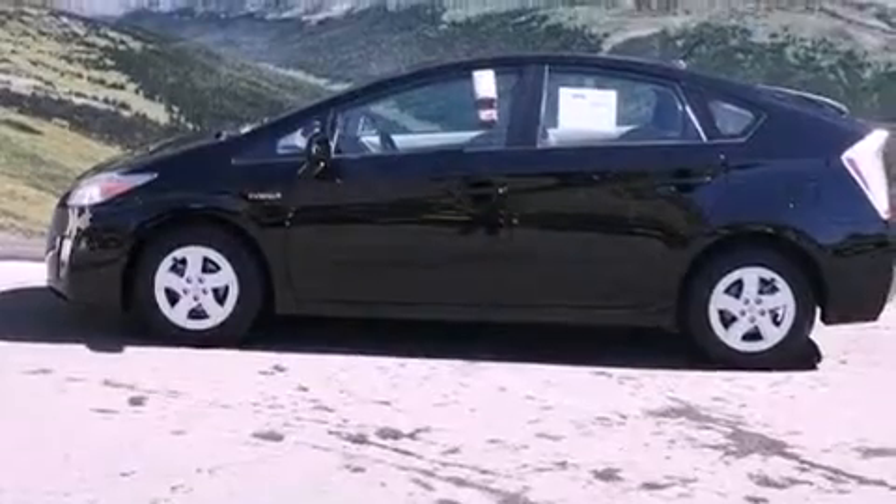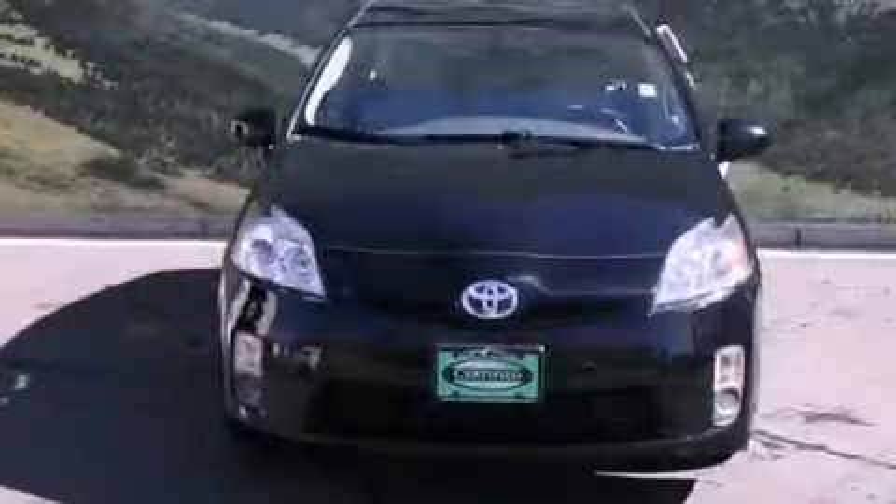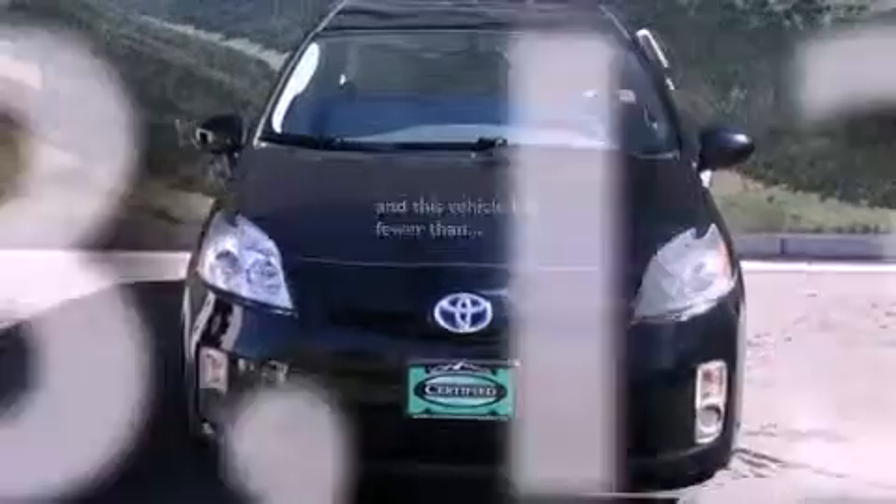A traction control system, an anti-lock braking system, side impact airbags, and keyless entry. This vehicle has fewer than 34,000 miles on the odometer.